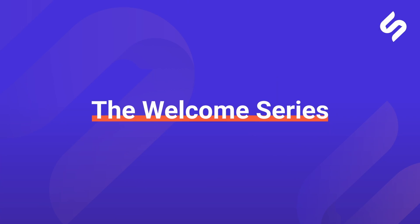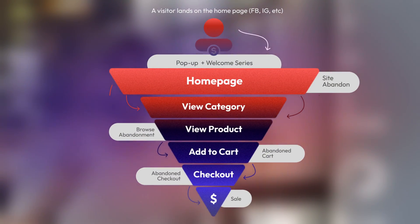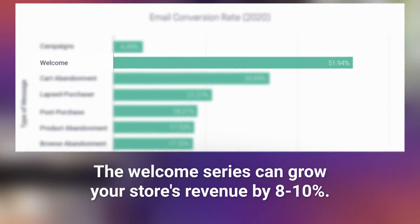So what is the welcome flow? The welcome flow is part of your core flows and the first step in your customer journey, where you want to reach out, build trust, and ultimately encourage that first purchase. In our experience, the welcome series can increase your store's revenue by at least 8 to 10%, and it should always be among your top three flows.